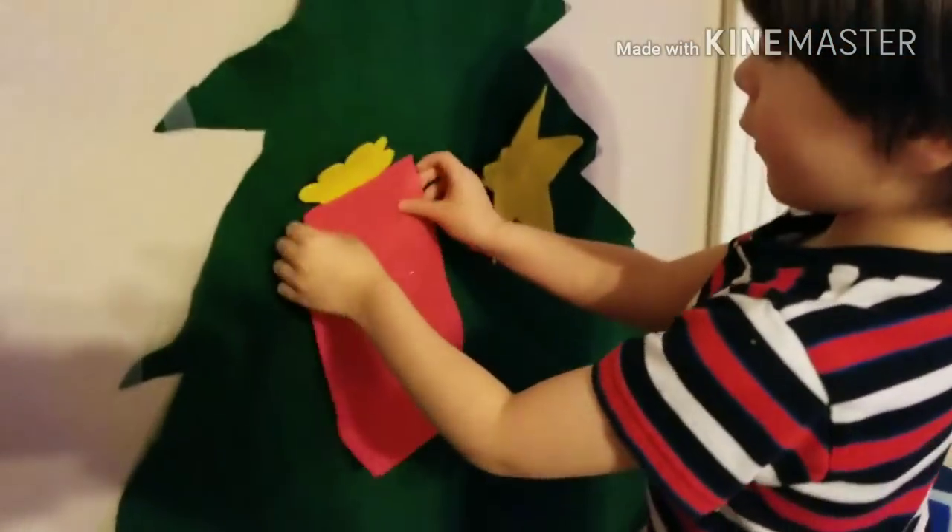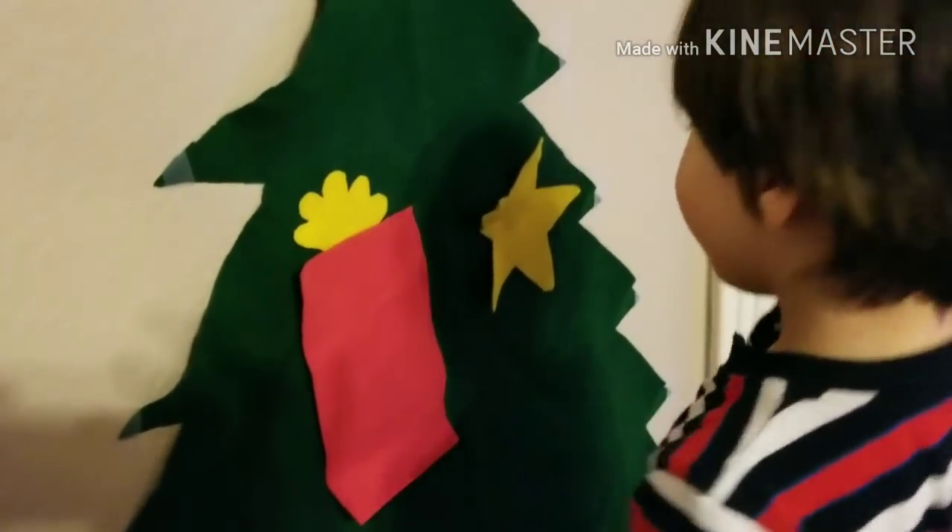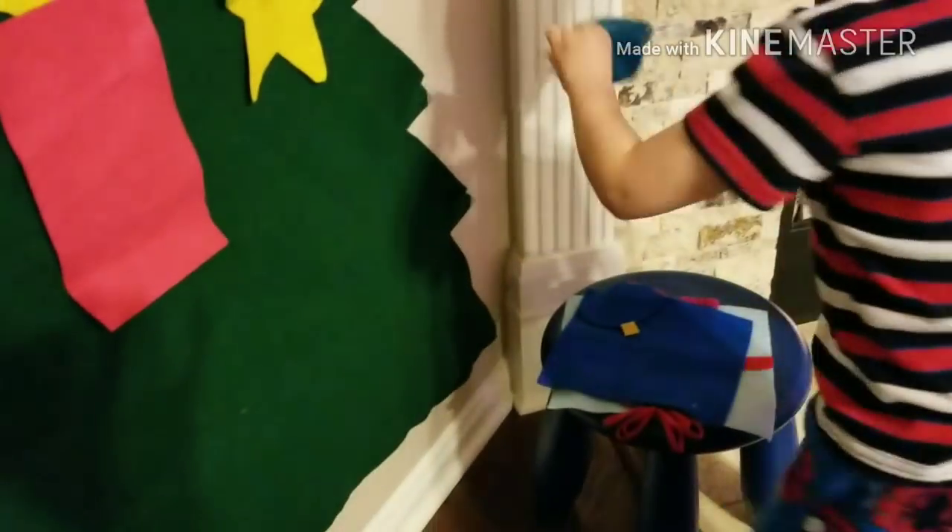Oh no! Stop it! It's okay. We'll fix it. Alright. The next one.